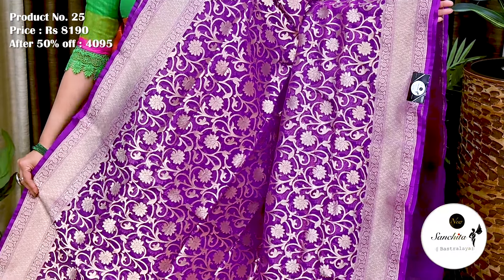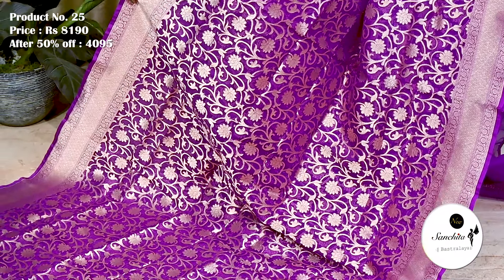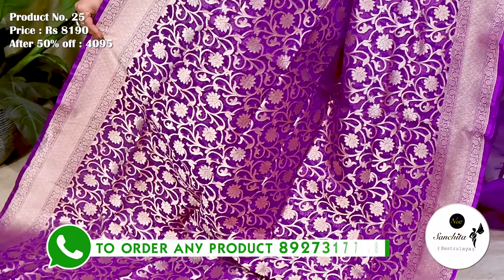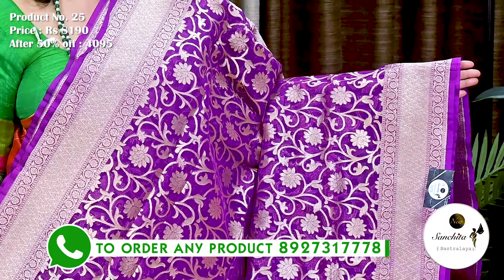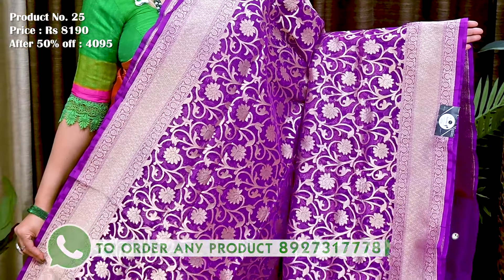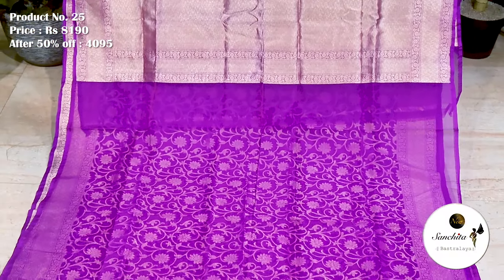Saree No. 25. The original price of this saree is 8,190. After discount, now it is 4,095. The border of the saree is beautifully decorated with temple design and floral vines. All over saree we can see rich floral zari weaving. Perfect for attending parties. Gorgeous pallu finished with gold zari combination. Plain blouse piece in purple.